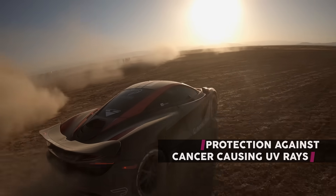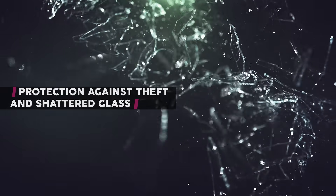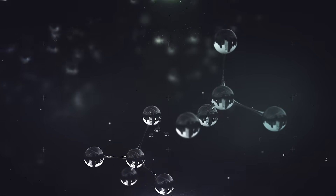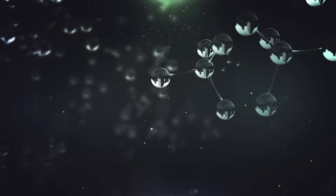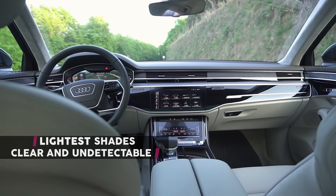Protecting you and your passengers from cancer-causing UV rays, offering protection and safety against theft and shattered glass in accidents. Through nano-technology, this protection can be achieved at the lightest shades, which are almost perfectly clear and undetectable.